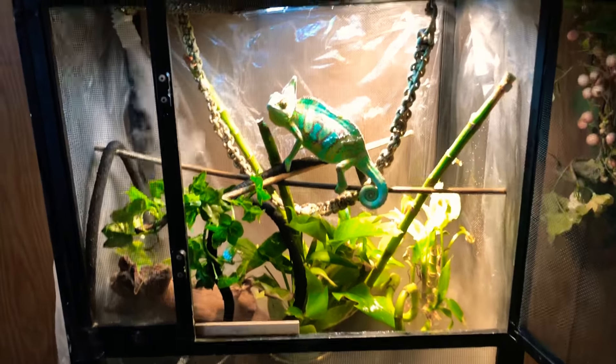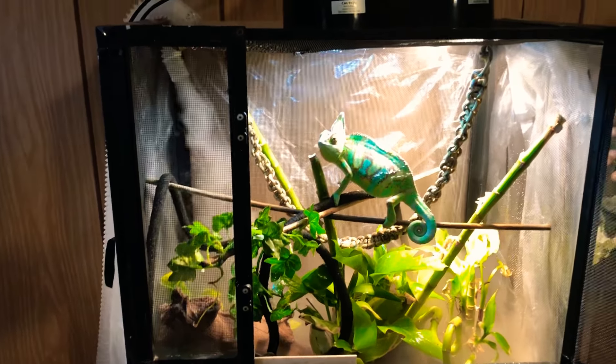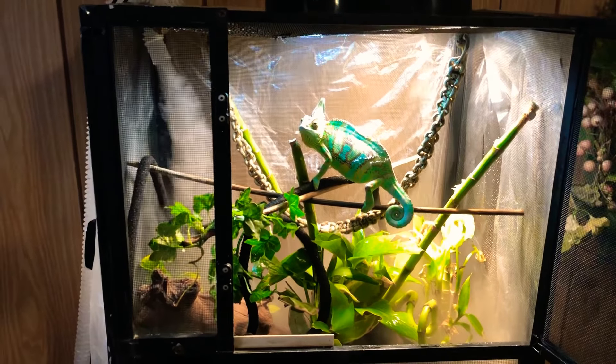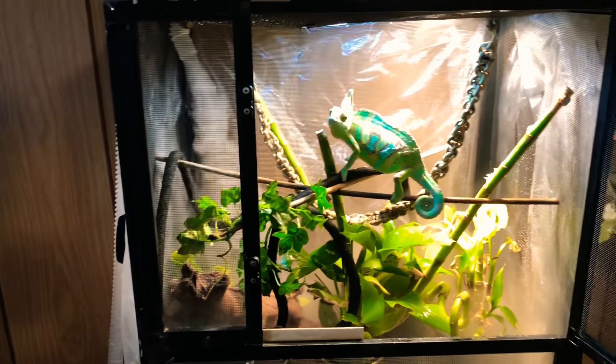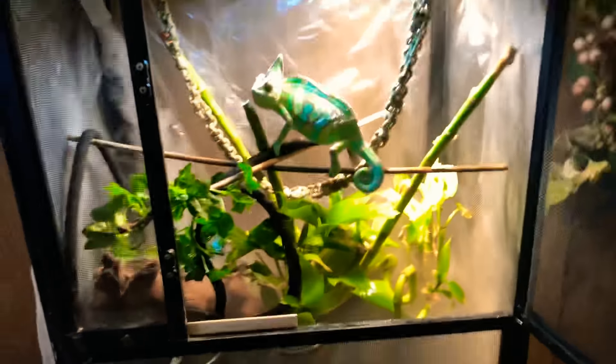They have really good prices and I'll probably be ordering from them in the future — I'll make a video on that too. In one of my last videos I mentioned possibly going to Repticon, but I'm sorry that didn't happen. Here's his cage — it isn't the best, but I am in the process of building a custom cage for him.